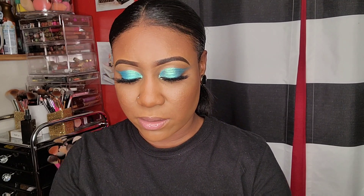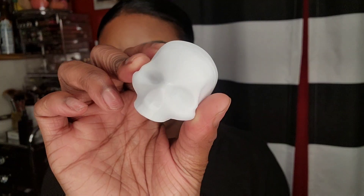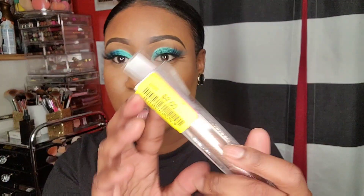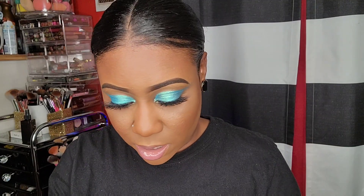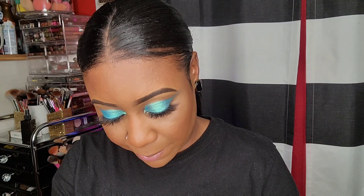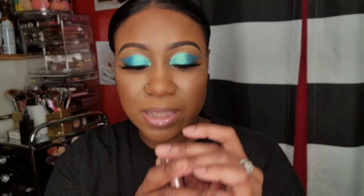70 cents for this lip balm from Rebels Refinery. I have it in the black packaging already - I just bought it for the packaging because it's shaped like a skull. So it's just white and I have the black one. This was $2 - it's the Lime Crime iridescent lip topper in the color Cleopatra.